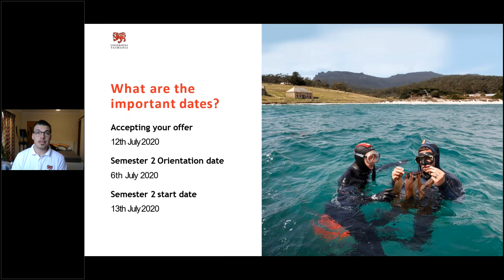Another common question is about important dates: when do I need to accept, when do I pay my fees, when do classes begin, when is orientation? Classes start on the 13th of July, and due to current restrictions you'll be transitioning to online study — all classes will be delivered online. In order to be in your classes for the start date, we'd really like you to accept your offer before the 12th of July, so we have enough time to admit you and have you enrolled before the start date.